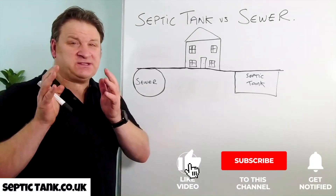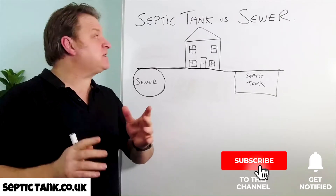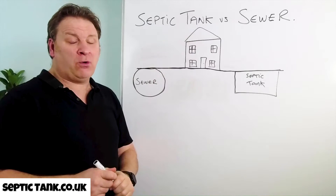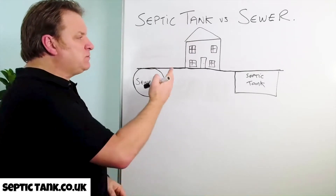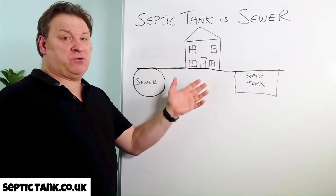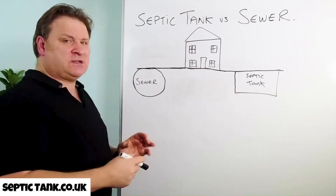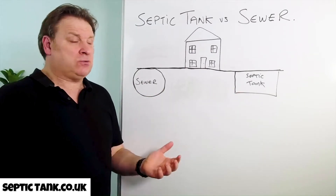Hello, Jason here. In today's short video I'm going to answer the question: what's best, being connected to a septic tank or the main sewer? So let's say this is your house that you've just bought and you're connected to neither the sewer nor the septic tank. So what are your options? What's the law? Let me show you.